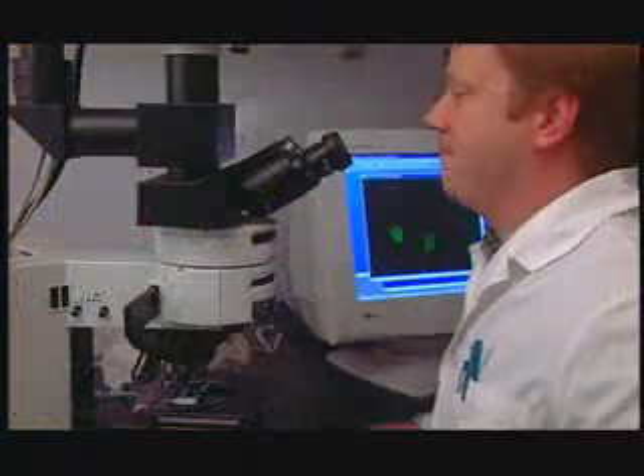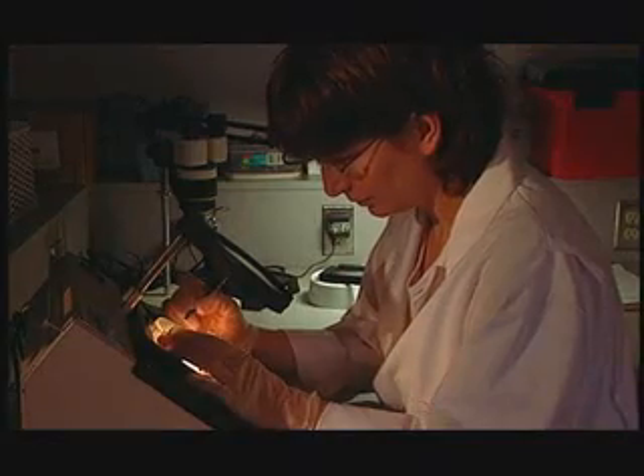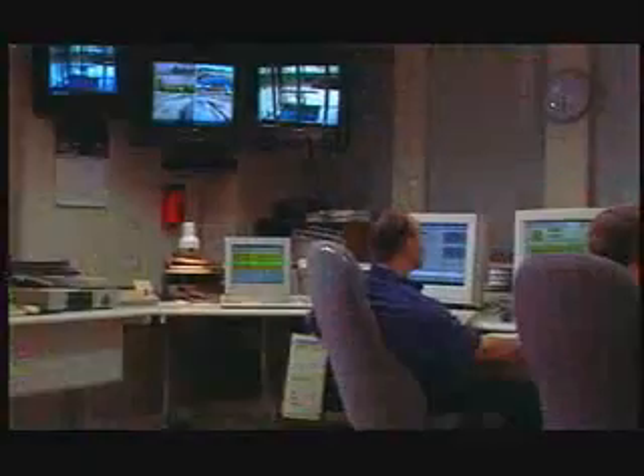Another part of the treatment process involves laboratory staff and chemists conducting over 50,000 water quality tests a year using state-of-the-art equipment, to ensure that Saskatoon's drinking water is clean and safe. In addition, the whole water treatment process is monitored 24 hours a day, seven days a week, by highly trained and certified plant operators.